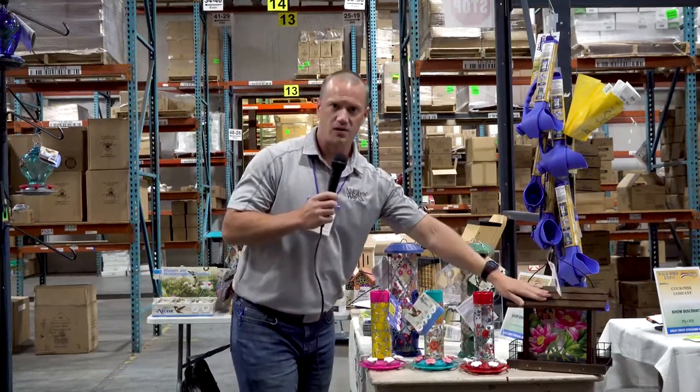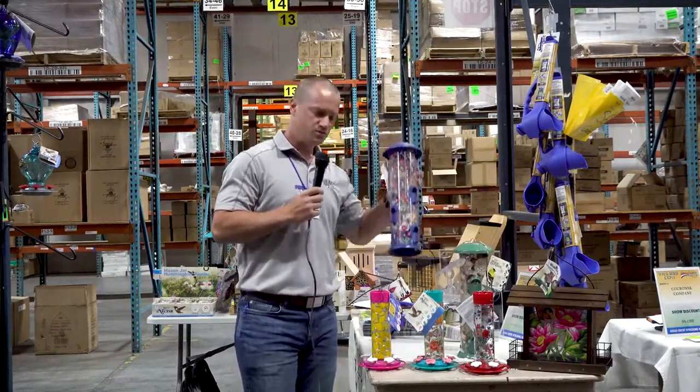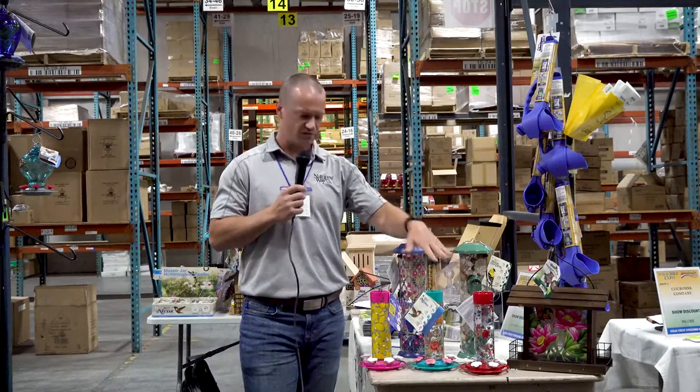We have a decorative three quart hopper feeder with two suet cages on it. We have a metal and a plastic tube feeder at 2.8 quart capacity. And then we've got a line of three glass 20 ounce capacity hummingbird feeders.